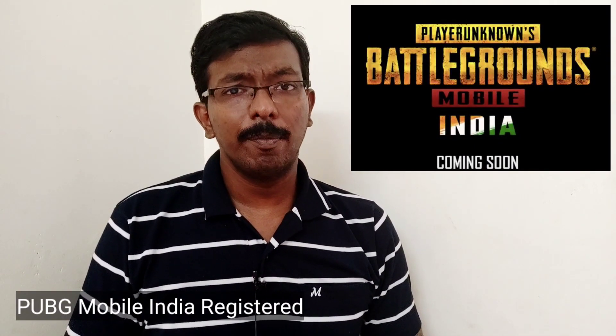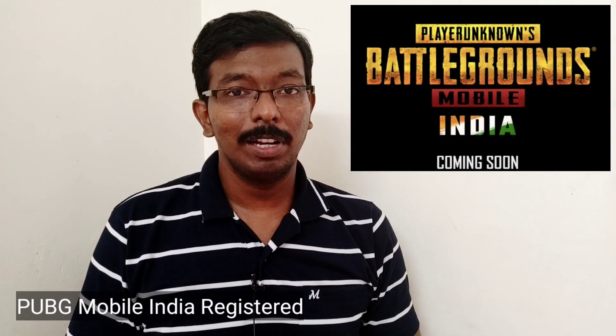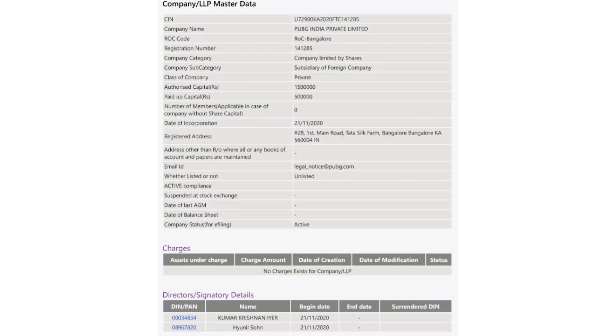PUBG Mobile has been banned in India, but it has been released on the PUBG Mobile India YouTube page. The name PUBG Mobile India has been registered in India, and it is confirmed that PUBG Mobile India will launch a new game on Android and iOS.